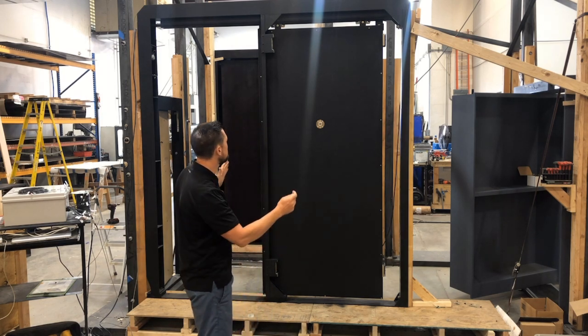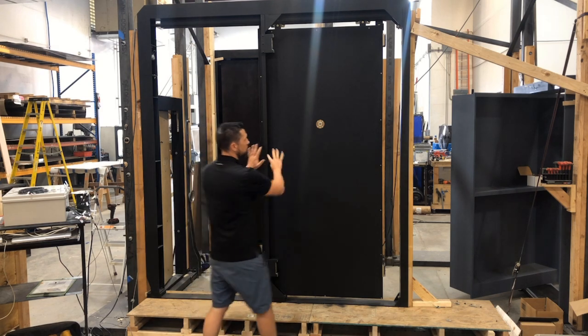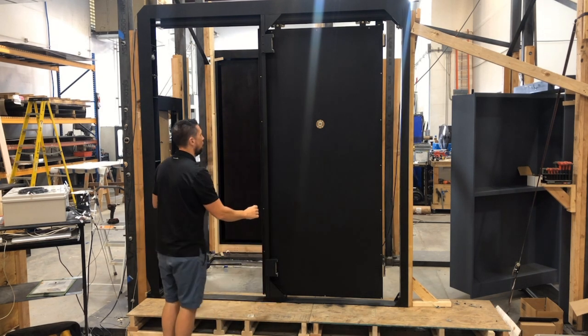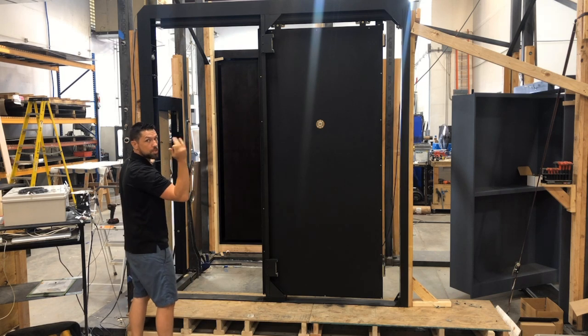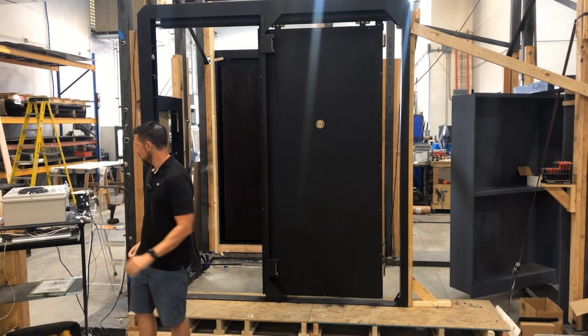This door is in the open position, so this area will be covered by wall, and over here is the pass-through area. When the client goes into their secret room, they can hit a button that will cause the door to close.